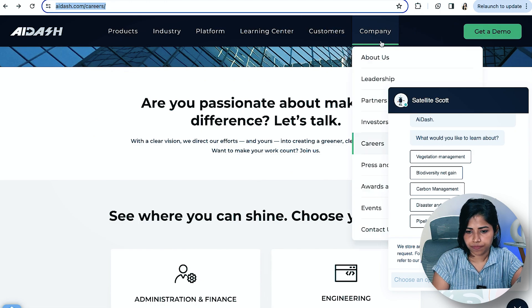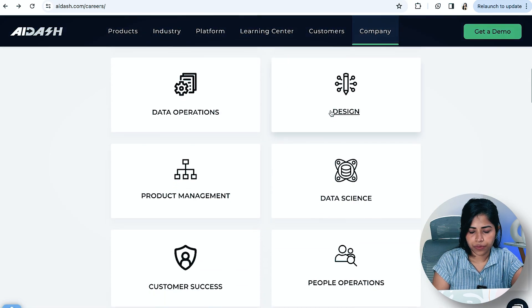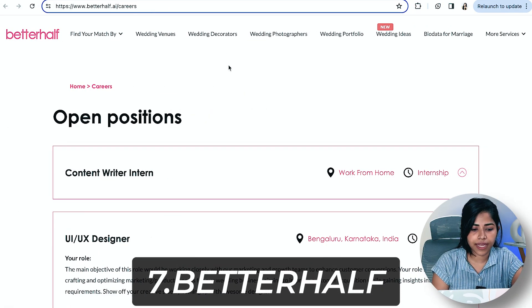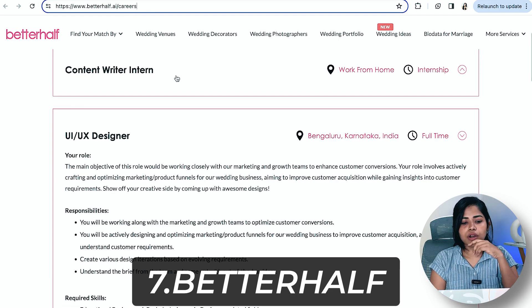Going next is a company called EI-Noru. Go to their careers page, then to the Design section. There are three positions open: UI Intern, and a Design System role. You can join as an intern. Locations are Bangalore, Gurugram, and other India offices, in hybrid mode.